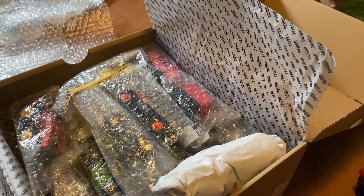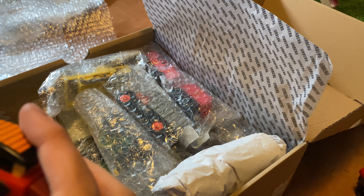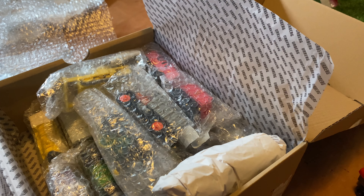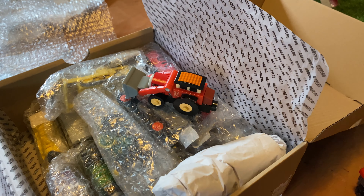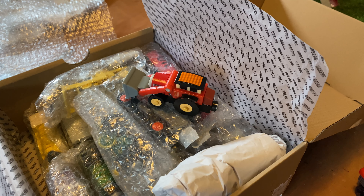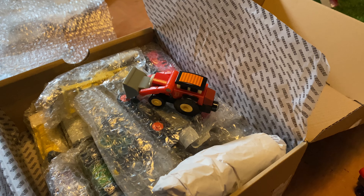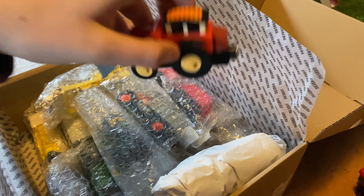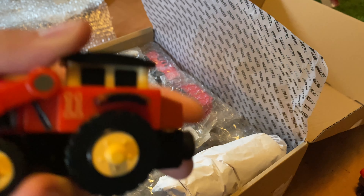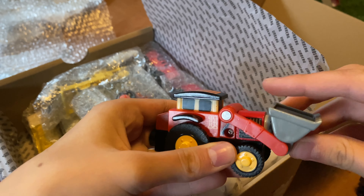Next item — I think you can already see most of these items, but here we have Jack the front loader. I desperately need more road vehicles, so it's really nice to have him. He's in decent condition, got some scrapes. I love this mechanism where you can move it without having to lift it — that's pretty cool.